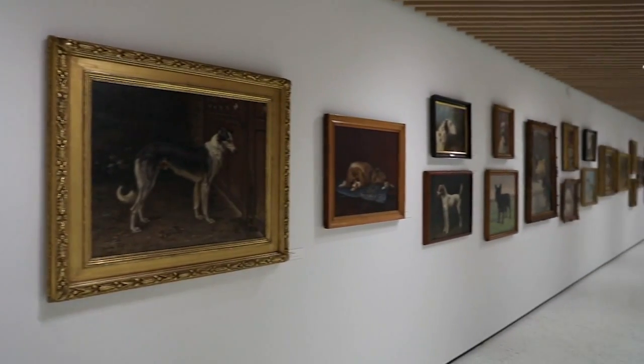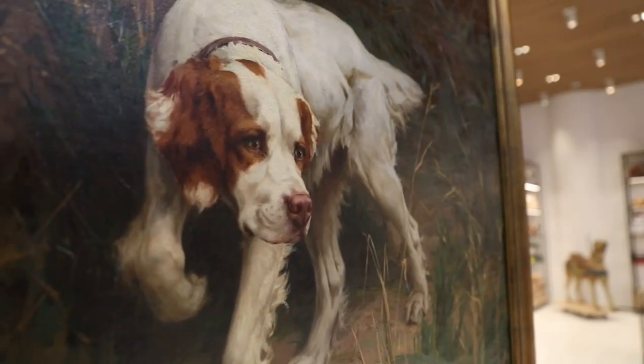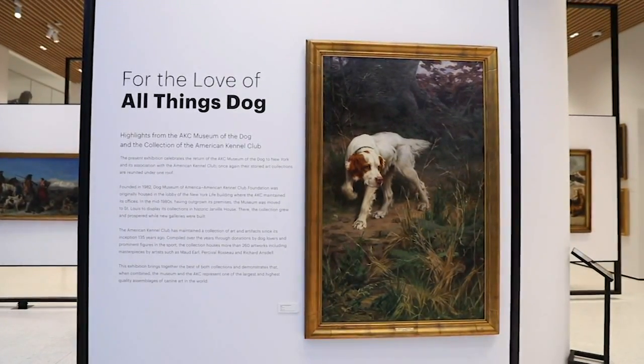One of the great pieces we have in the collection is by Percival Rosso, an American painter who moved to Paris. It's a painting of his own setter called Lita — he's probably one of America's greatest dog painters.